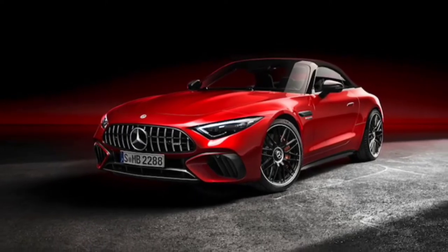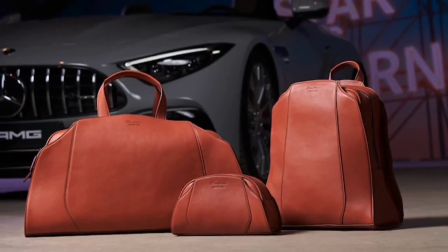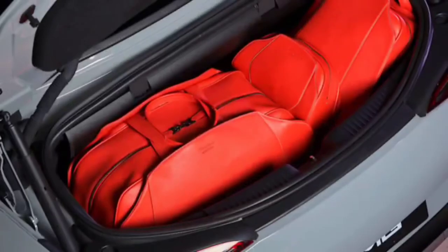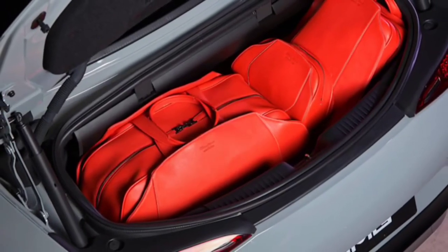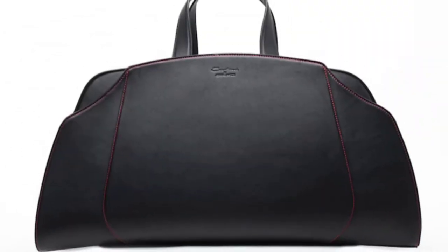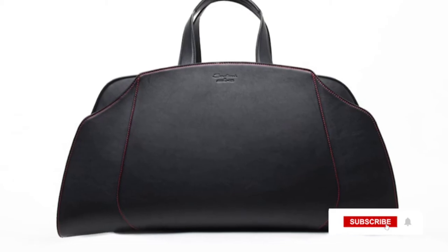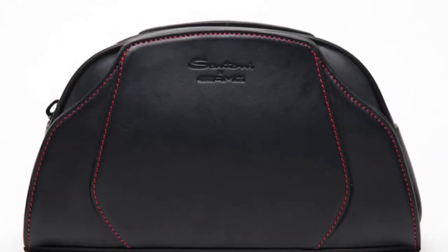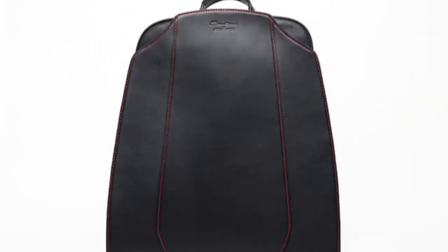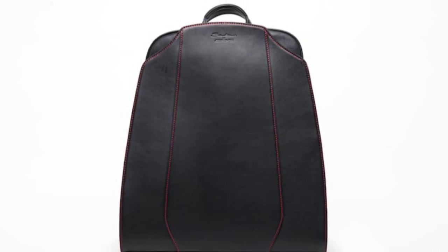"We are delighted to be able to realize this exciting project of a customized luggage set for the new Mercedes AMG SL together with our long-standing partner Mercedes AMG," says Giuseppe Santoni, CEO of Santoni. "Mercedes AMG and Santoni represent two worlds that have a great deal in common: outstanding craftsmanship, the highest quality, and attention to detail. These attributes are also impressively reflected in our latest collection."